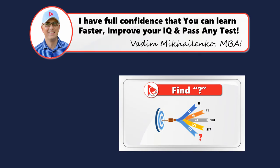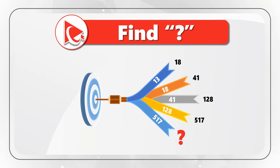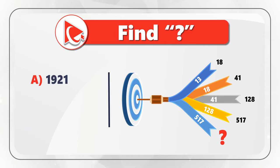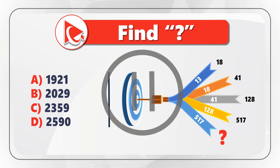Here's a question that tests your logical thinking and analytical skills. You're presented with a dart in the exact middle of a dart board. The dart has numbers on top of each ribbon and at the end of each ribbon. The numbers on the ribbons are 13, 18, 41, 128, and 517. The numbers at the end of the ribbons are 18, 41, 128, 517, and then the missing number. The four choices are: Choice A — 1921, Choice B — 2029, Choice C — 2359, and Choice D — 2590.